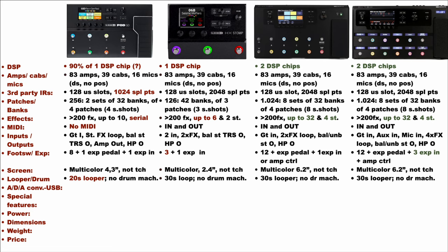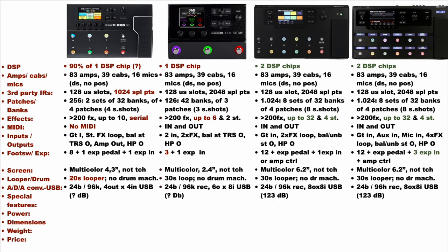The PodGo manages shorter loops than the other three units. As regards ADA conversion, they should all have a 24-bit 96kHz audio interface with 123 dB of dynamic range, which is a pretty good value. I'm not sure about the dynamic range of the PodGo and the HX-Stomp as I found no specification about them, while I found the dynamic range of the HX-LT and Floor on the Line 6 webpage. As regards USB channels, the PodGo has 4 channels, while the HX-Stomp, HX-LT and Floor have 8 USB channels. Special features worth mentioning include the various connections of the HX-LT and Floor, along with the AES/EBU connectivity and S/PDIF ports available only in the HX-LT unit.